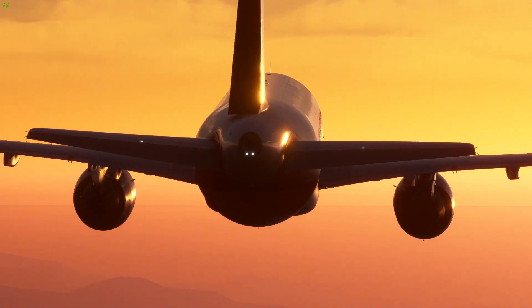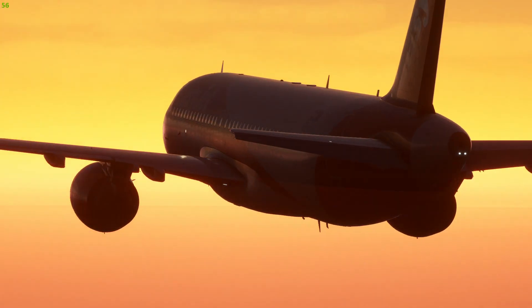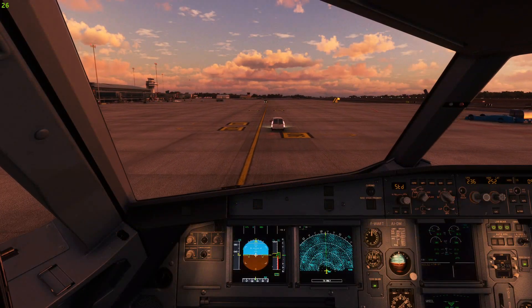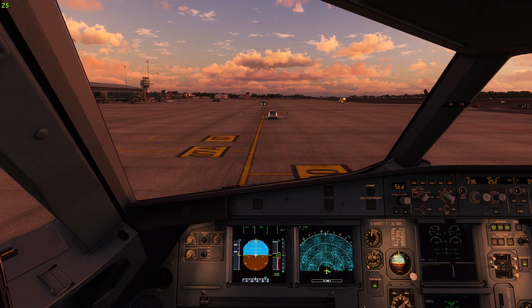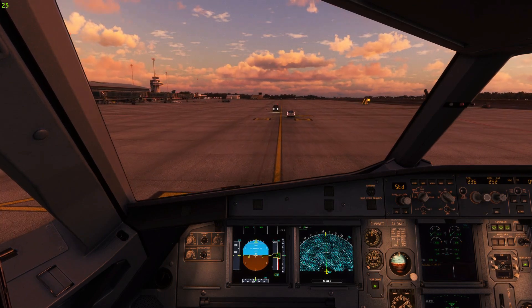Are we going to be looking at any failures, as I know that this aircraft in the sim has modelled every system and every procedure to be exactly the same as the real aircraft? Yes, we might throw in some failures at some random points on our line flights — maybe an engine fire, a hydraulics failure, or something like that.